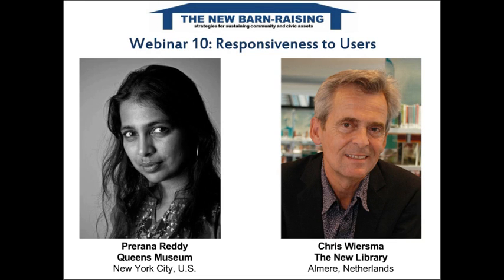Hello, welcome everyone to the tenth webinar in the New Barn Raising webinar series. Today's subject is responsiveness to users — ensuring that museums and libraries are responding to the needs of their users. My name is Gareth Potts, the person who has been sending you lots of emails promoting the webinar series.